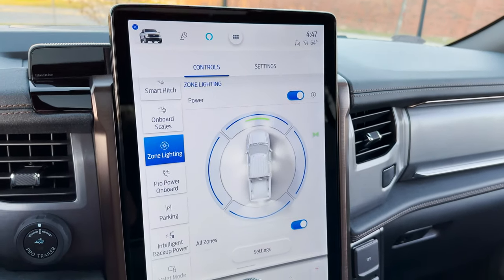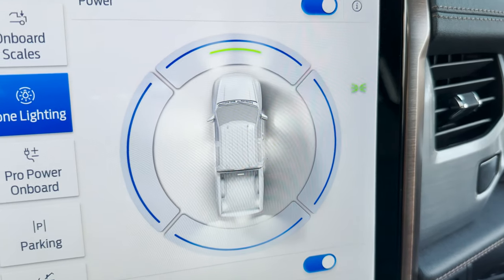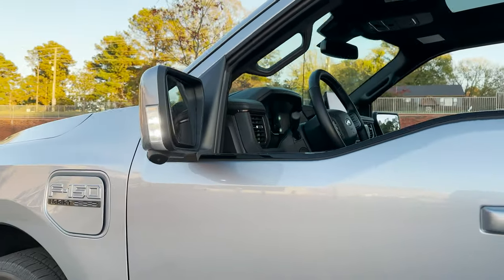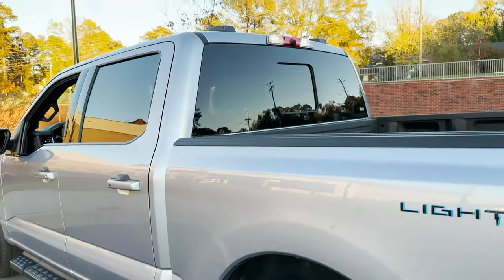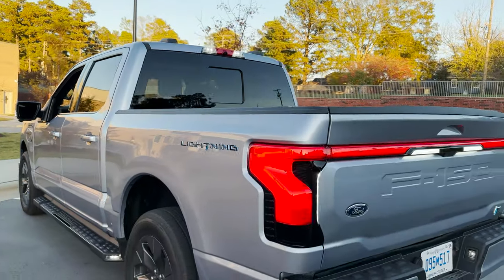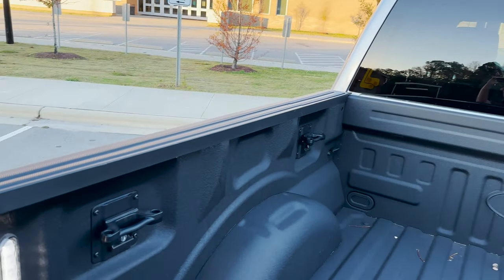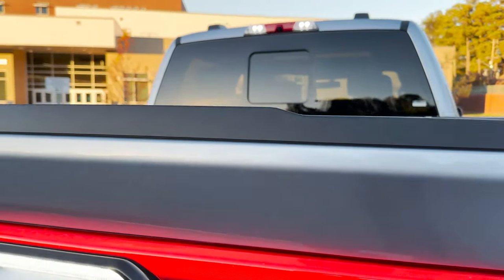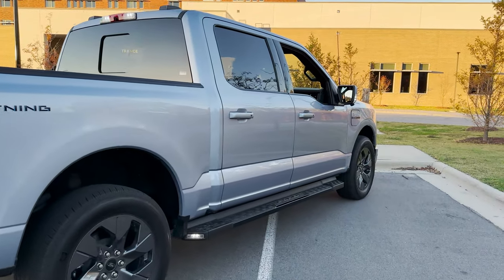You can do zone lighting to illuminate all the way around the truck. Let's take a look — there it is around the sides, down below, and in the bed. Full zone lighting. This would really help out as it gets closer to dusk and nighttime.